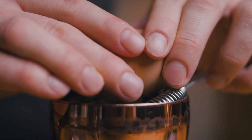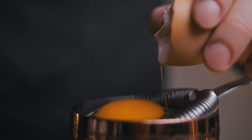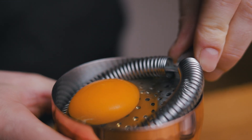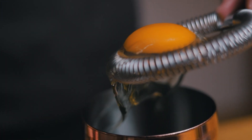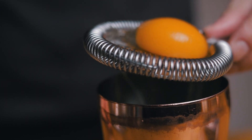Just to minimize any risk of potential contamination from the shell, don't break the egg on your shaker tin and don't separate the egg white with the shell itself. I like the method of using the hawthorne strainer, but this might not work with every type, so a simple egg separator works just fine as well. Use the remaining egg yolk in an omelette or in cookies to make them extra fudgy.